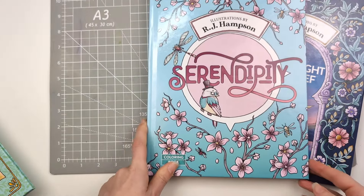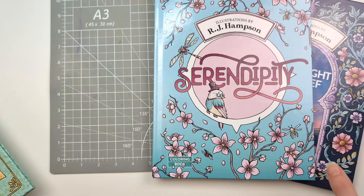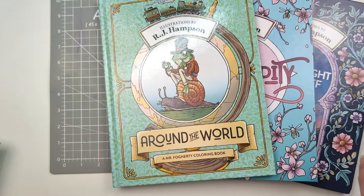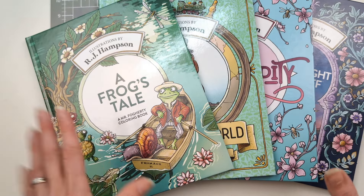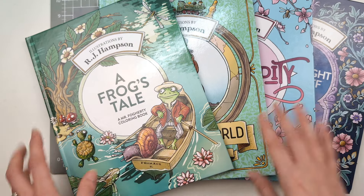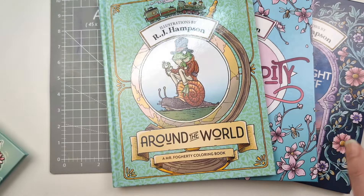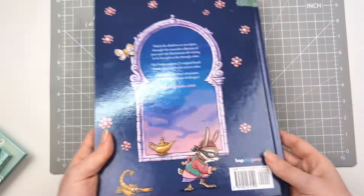Then I saw Serendipity and I had to have that as well – it looked really interesting. Then I was watching someone's channel and Around the World piqued my interest. I didn't realise RJ Hampson actually has a YouTube channel, and I've been binge-watching it a little bit. Then Mr. Froggety really caught my attention, so I ended up with A Frog's Tail as well.